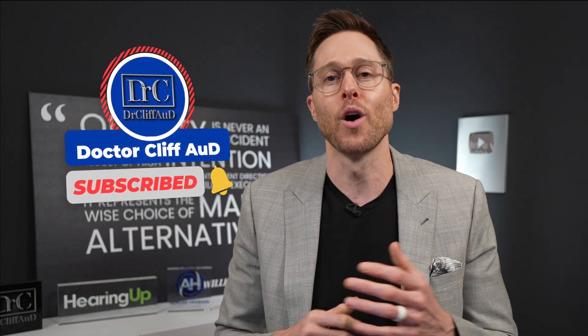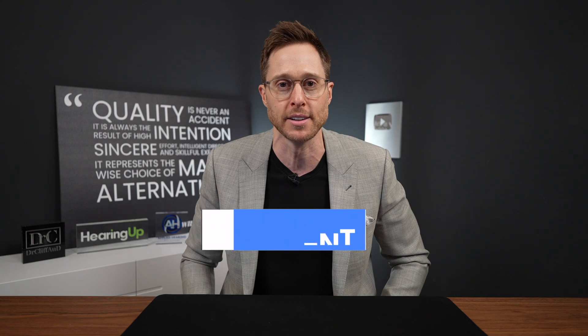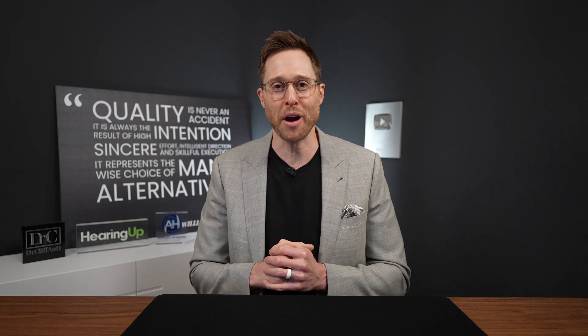But before I cover what that is, do me a huge favor and click the Like button — it really helps out the channel. And if you are not yet subscribed to the channel with notifications turned on, go ahead and do that as well. Let me know down in the comment section what you think about the Windex hearing aid brand. The one thing that you probably did not know about the Windex hearing aid brand is that the brand name is not actually Windex.